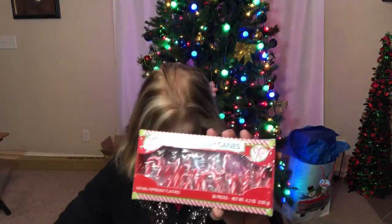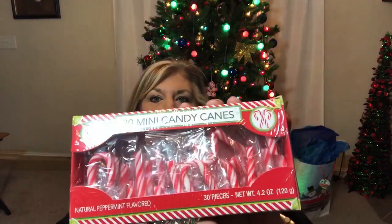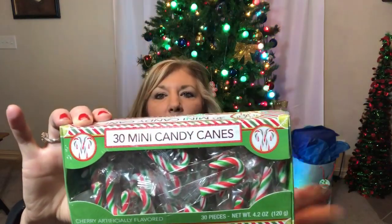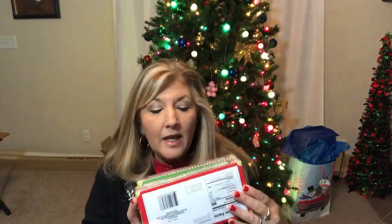I also picked up some mini candy canes and I got two different kinds. This one is the regular white and red, and this one is the green, white, and red. These are both mini candy canes and they are 30 in each package. Sometimes I've found that when I go to the bigger stores they're out of the mini ones.